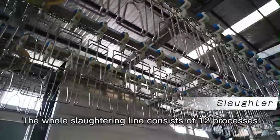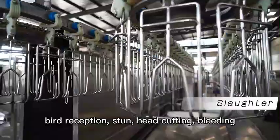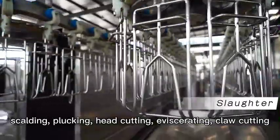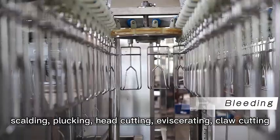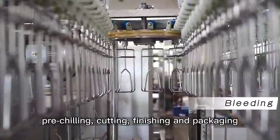The whole slaughtering line consists of 12 processes: bird reception, stun, throat cutting, bleeding, scalding, plucking, head cutting, evisceration, claw cutting, pre-chilling, cutting, and finishing and packaging.